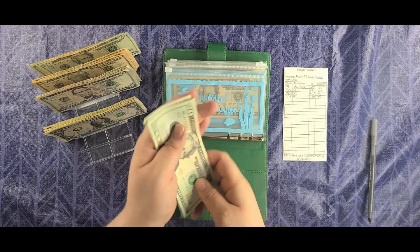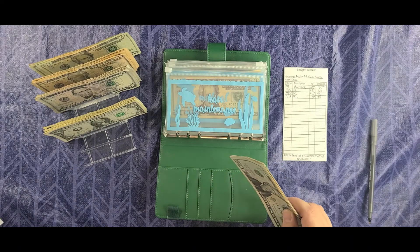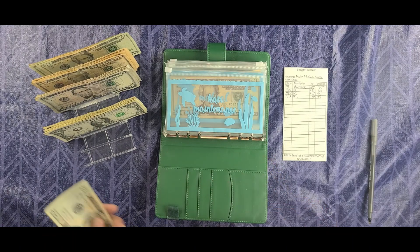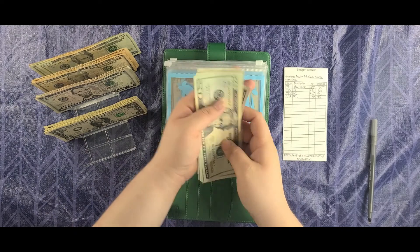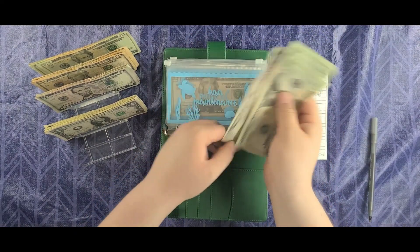It's so hot in here today — I'll try to hurry up and finish this video. Hair maintenance today is going to get $5 as always. Counting out — now we have $95 in that envelope.